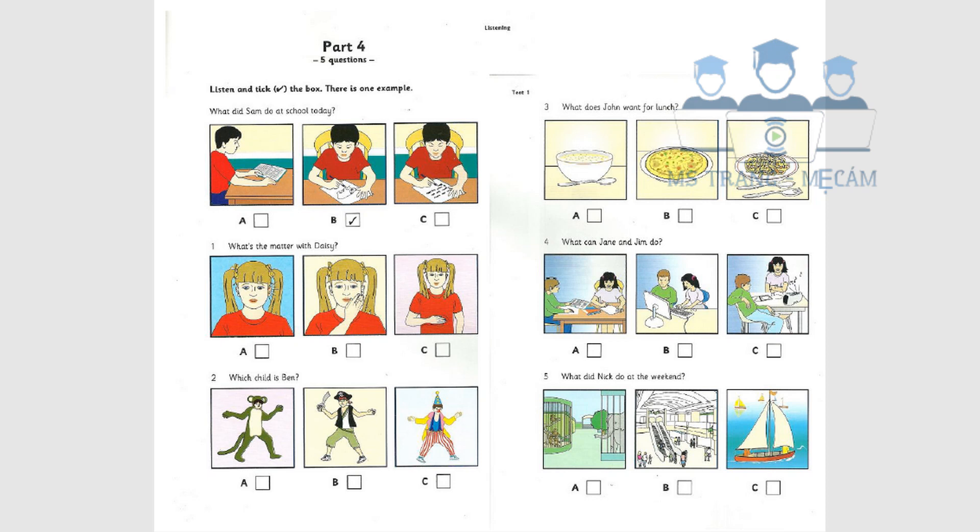Which child is Ben? Look at this photo of my birthday party. Can you find me? Oh, Ben, that's difficult — you're all wearing party clothes. Are you the pirate? No, that's my friend John. Are you the clown, then? Yes, I am. And this monkey here is my sister.